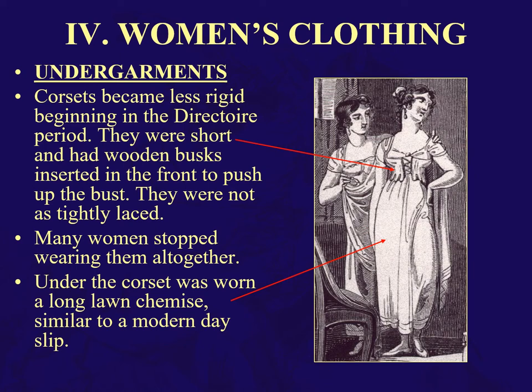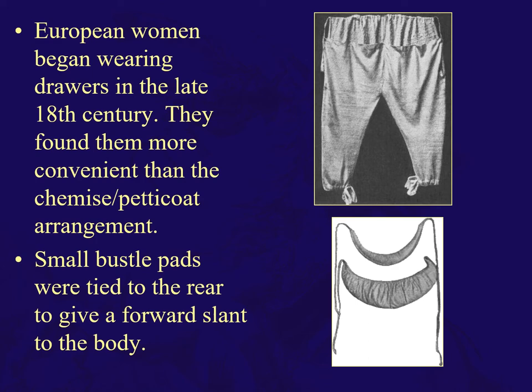You will be either happy or sad to know that women's clothing gets much, much less complicated in this era. Corsets are less rigid — short wooden busts, just from under the bust line to the waist, so about three or four inches, and not as tightly laced. Then you might have a long chemise similar to a modern-day slip. Women also start wearing drawers in the late 18th and 19th centuries — more comfortable than the chemise petticoat arrangement. Put them on, tie a small bustle bag to the rear to give a forward slant to the body, and you're ready to put on your garments.